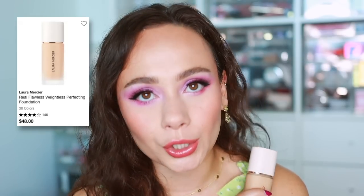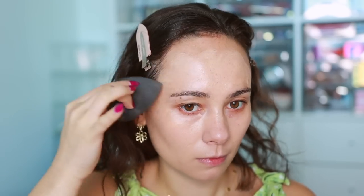I've tried a lot of new foundations lately, but the one I keep going back to is the Laura Mercier Real Flawless Weightless Perfecting Foundation. I haven't heard enough people talking about this. It's medium-to-high coverage, lasts all day, and my skin looks perfected without it breaking down. It's not the most skin-like finish, but it wears so well. Of all the new foundations launched, this is the one I've been reaching for the most.